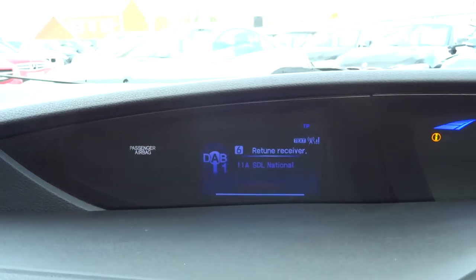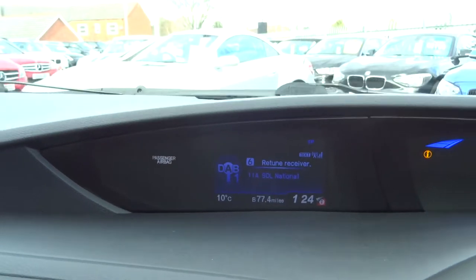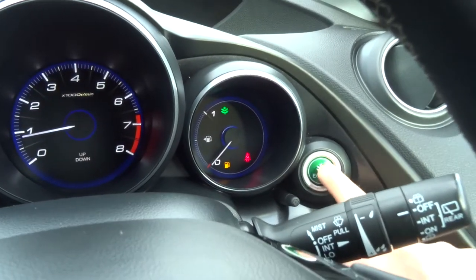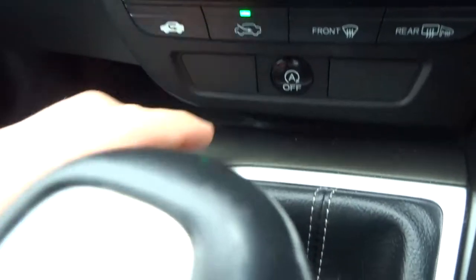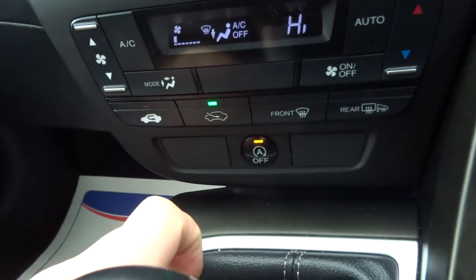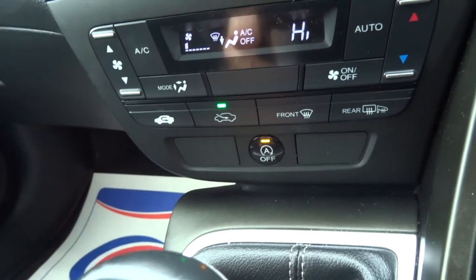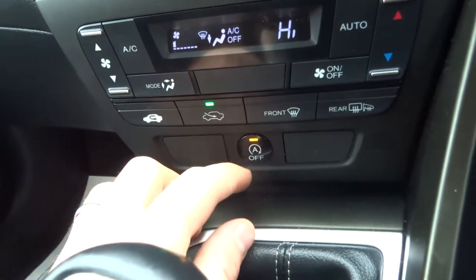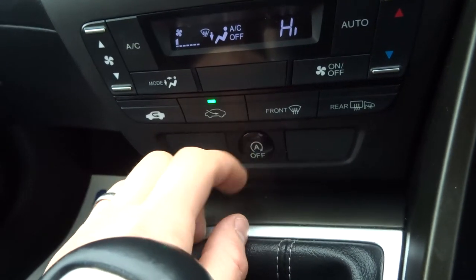You've also got your DAB radio. You've got your economical setting just there and your start-stop button here. So if you're at the traffic lights and you're in neutral with your foot not on the clutch, the car will turn itself off to save fuel. If you don't want that to happen, you press that button there and it stops that.